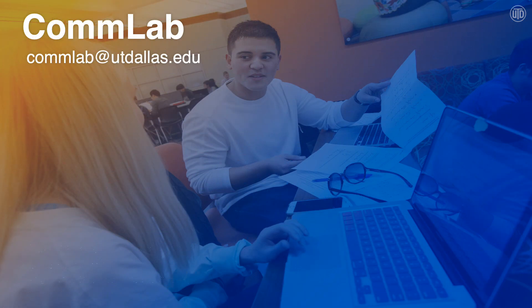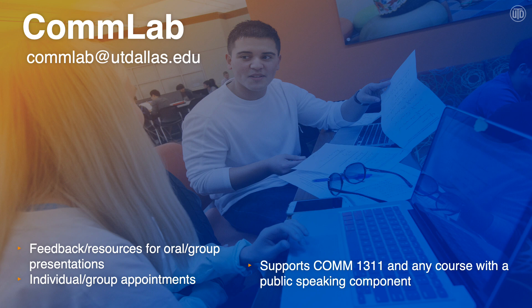Nervous when it comes to giving presentations? Well, the SSC's got you covered with the Comm Lab. The Comm Lab is a really cool space where leaders can help you with any speech or presentation for any class while you're at UTD. It can be especially helpful if you're working on a group speech and need assistance with where to stand and how to transition between speakers. The Comm Lab also has a setup that mimics the classroom for a more realistic experience. The Comm Lab supports Comm 1311 and any course with a public speaking component. There are individual and group appointments available, and you'll receive feedback and resources on individual and group presentations.